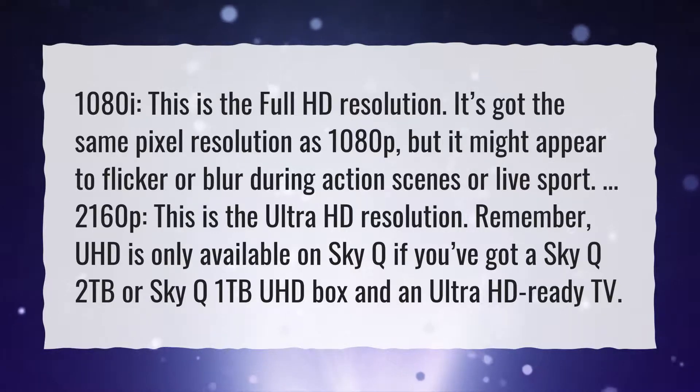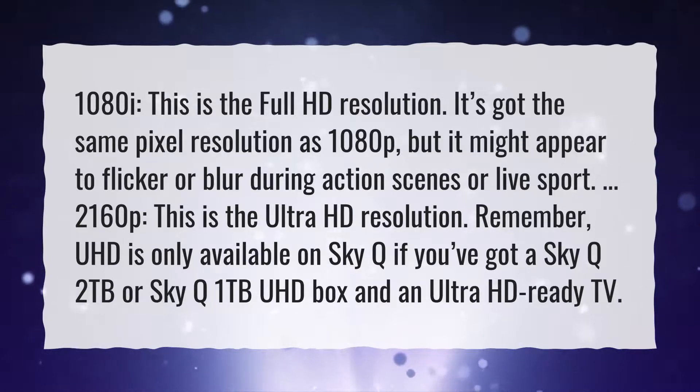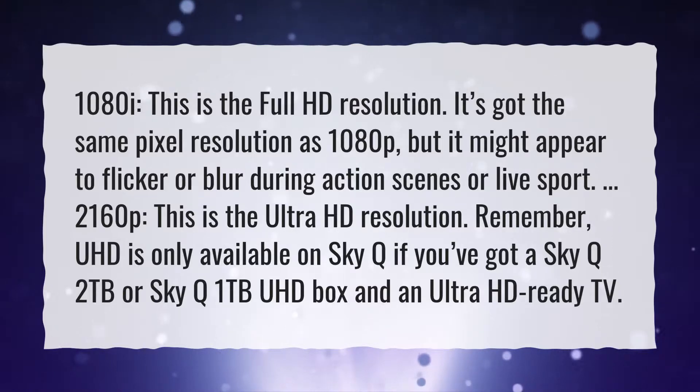Remember, UHD is only available on SkyQ if you've got a SkyQ 2TB or SkyQ 1TB UHD box and an Ultra HD-ready TV.